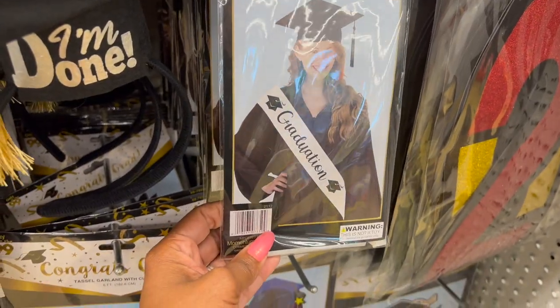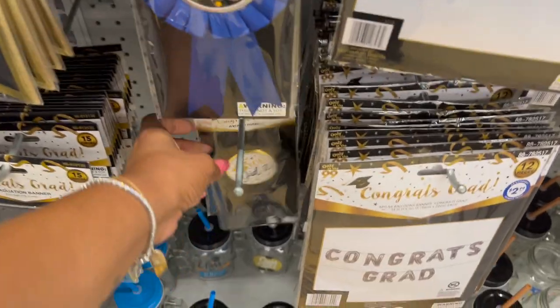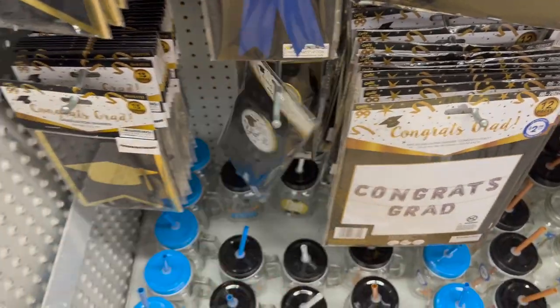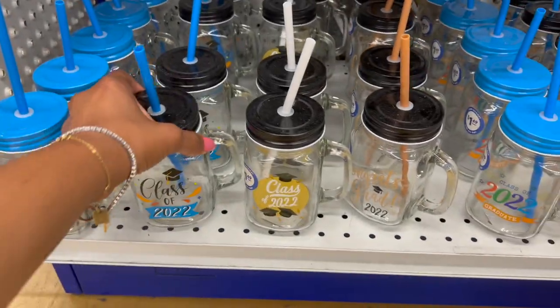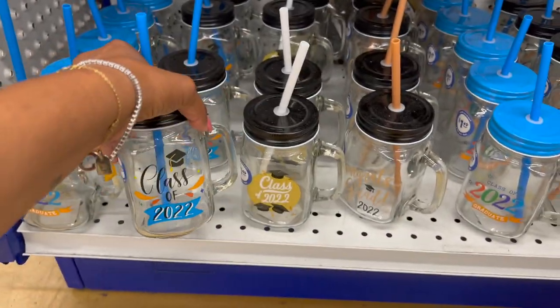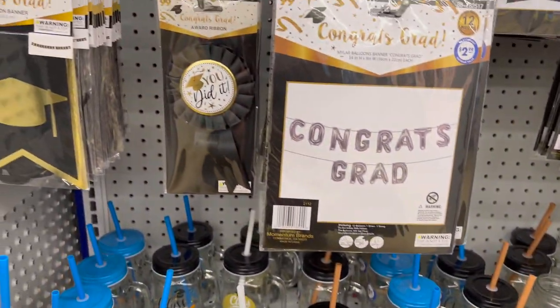They have gift bags that say 'Grad, Dream Big' and 'You Did It' — I might grab one of those, they're only 99 cents. Then they have grad cups with lids for $1.49, Class of 2022. So a lot to pick and choose from. They're going to be coming out with more stuff, so don't go too crazy.